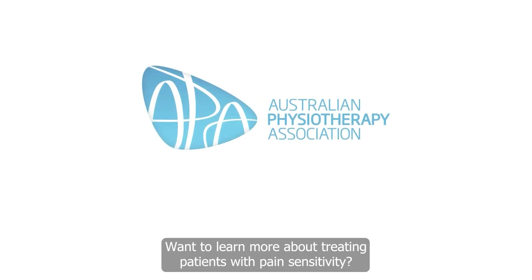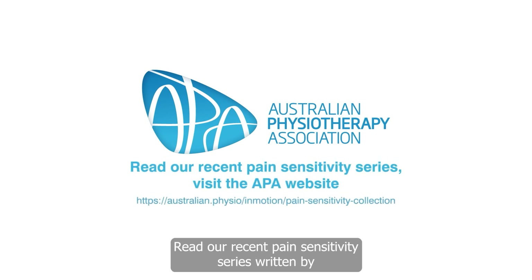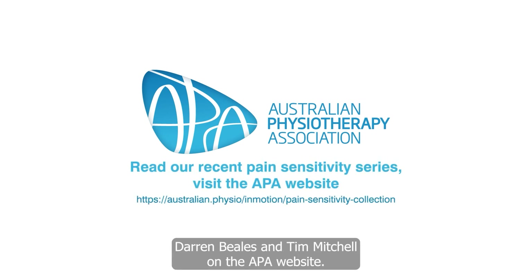Want to learn more about treating patients with pain sensitivity? Read the recent pain sensitivity series written by Darren Beals and Tim Mitchell on the APA website.